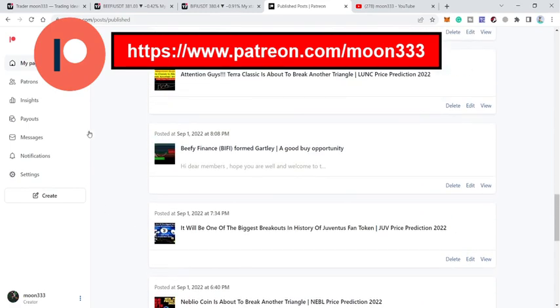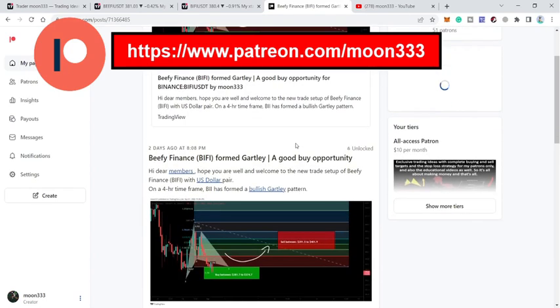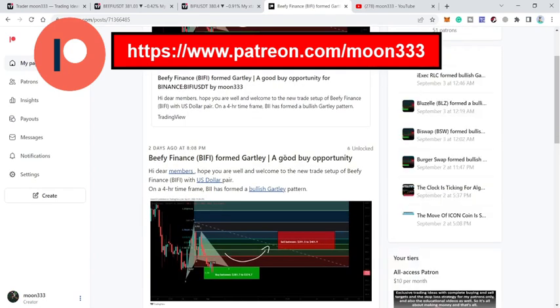Let me begin with the trade setup that I shared for my members at the Patreon on the 1st of September. That was a harmonic bullish reversal Gartley move that Beefy Finance formed on the four-hour time frame chart.